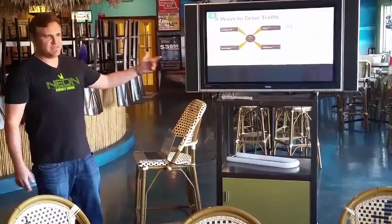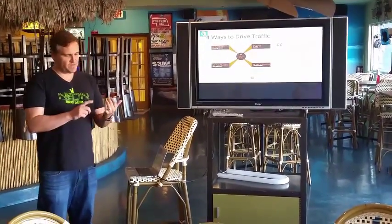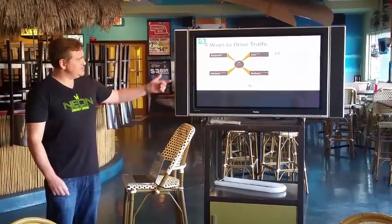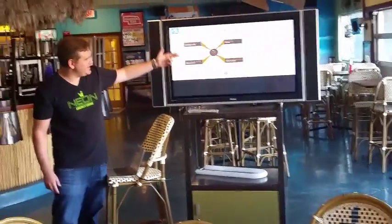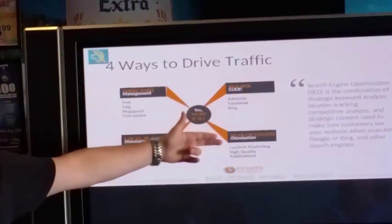Once we build your website, the second core competency is optimization. We also do content writing and content creation. When it comes to four different ways to drive traffic, you have directory management, local places, pay-per-click — which is AdWords, Facebook, and Bing — and then search engine optimization.